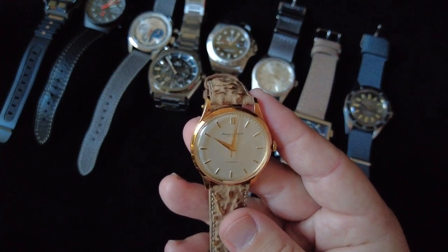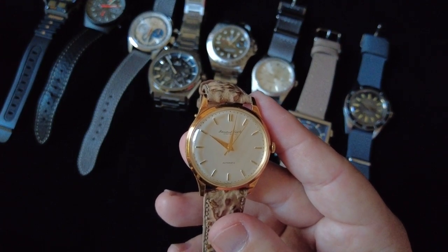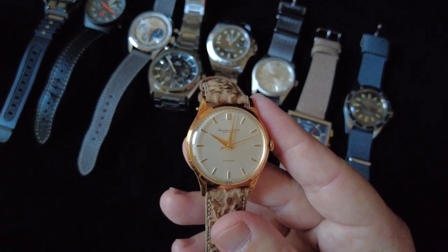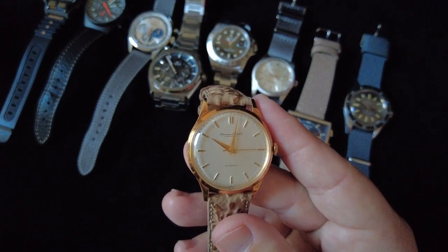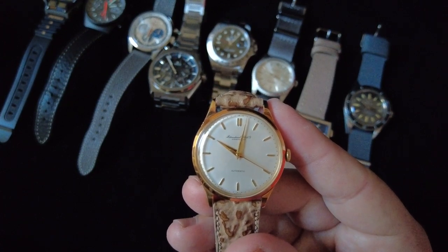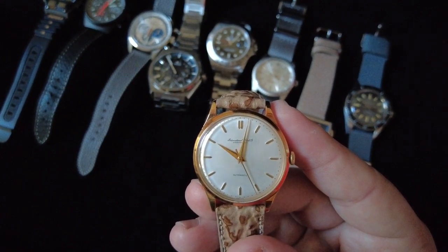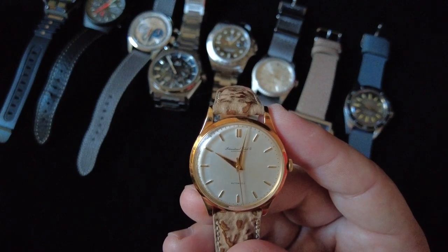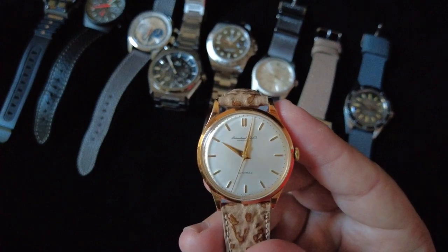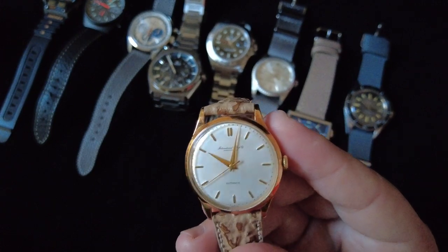After he passed away, his wife told me that if there was a watch in his collection I would like to own, I should pick it out. This was the one I chose. It means the most to me, and I very much look forward to passing it down to my children later on and having it inscribed — it's just such a neat memento. It's probably the only true dress watch in my collection, and one I will never sell.